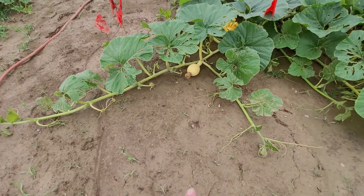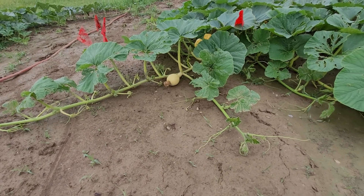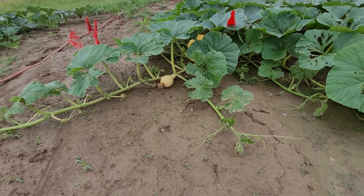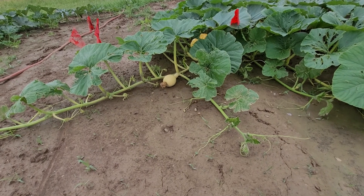One thing I want to say though is I did pollinate what I'm hoping is the keeper pumpkin here on this plant. I pollinated on July 2nd, so last Sunday. So that's about a five-day-old pumpkin right there.